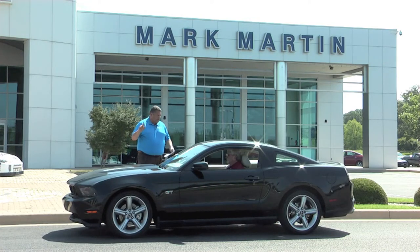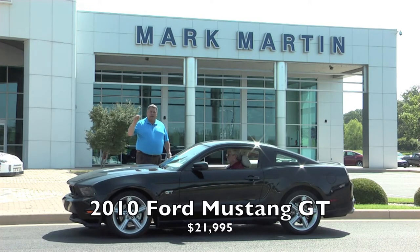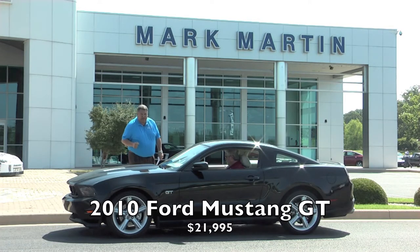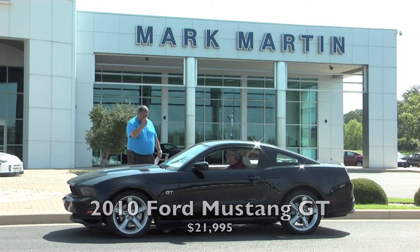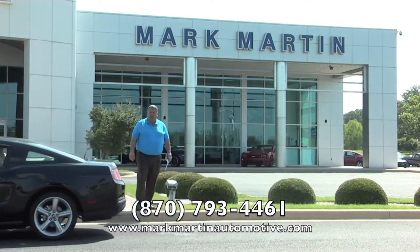We just traded for this one here — a 2010 Mustang GT with horsepower bucking under the hood. Aluminum wheels, leather interior, five-speed manual. If you want to shift through the gears going down the road, this is your car — black with tan leather. A GT model for $21,995. Brand new these cars go for $35,000–$38,000 and a lot of people can't afford that. If you want horsepower and fun this summer, here's your car for $21,995.